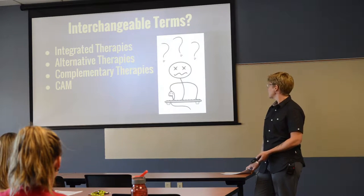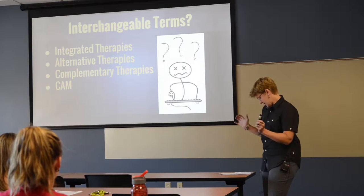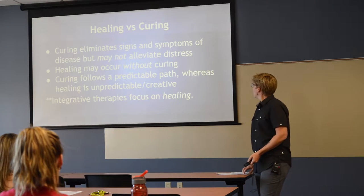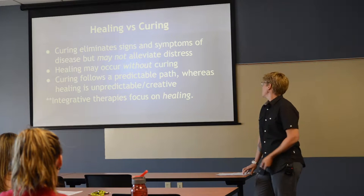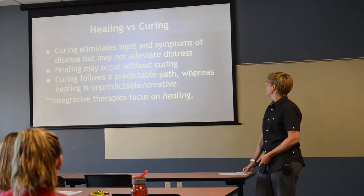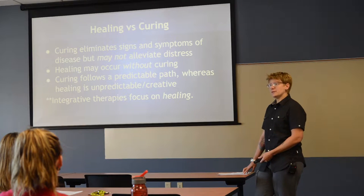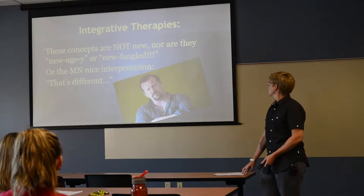Some interchangeable terms in integrative care: integrative therapies, alternative therapies, complementary therapies, and CAM — complementary alternative medicine — meaning in the simplistic sense, something that makes you feel better. When talking about implementing integrative medicine, we're focused more on healing rather than curing. Curing eliminates signs and symptoms of a disease but may not alleviate the distress associated with it. Healing may occur without curing; curing follows a predictable path whereas healing is unpredictable and creative.